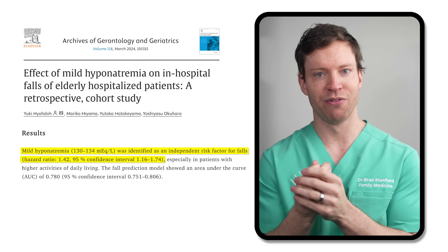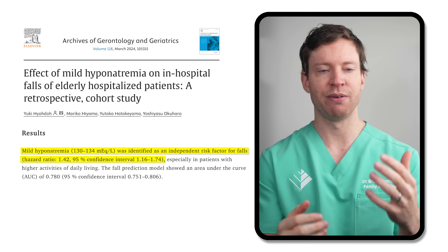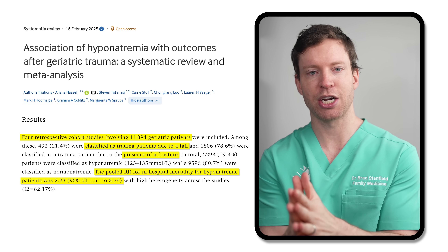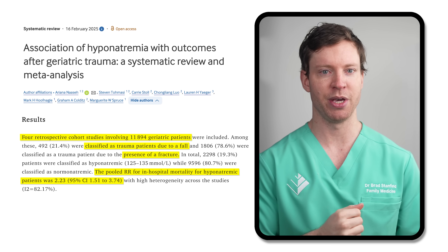Low sodium, or hyponatremia, isn't something we often hear much about — the concern generally is the opposite, where high sodium drives blood pressure. But the issue with hyponatremia is that research has shown even mild hyponatremia significantly increases fall risk. One analysis of over 16,000 elderly patients admitted to hospital found a 42% higher risk of falls with sodium levels between 130 to 134 — that's mild hyponatremia. There's also evidence that hyponatremia increases mortality. Researchers found that among elderly patients who'd had a fall or fracture, having hyponatremia was associated with more than double the mortality risk while in hospital recovering from injuries.